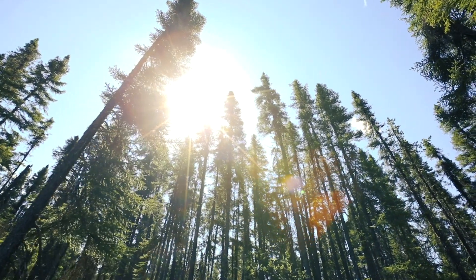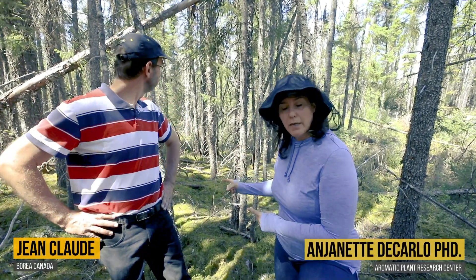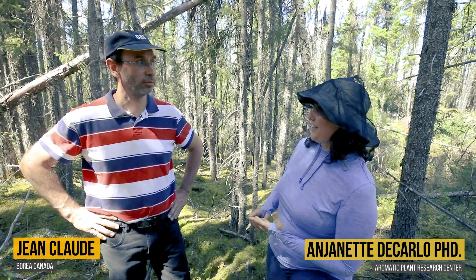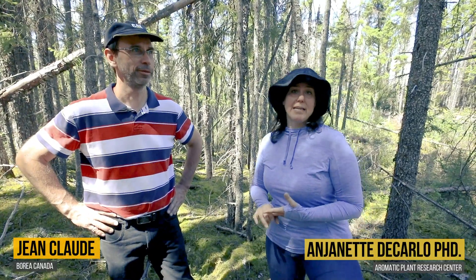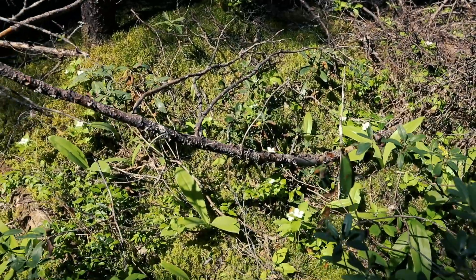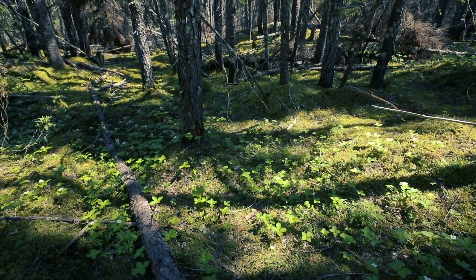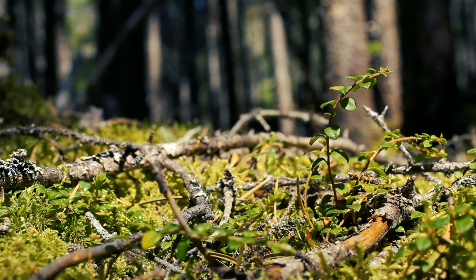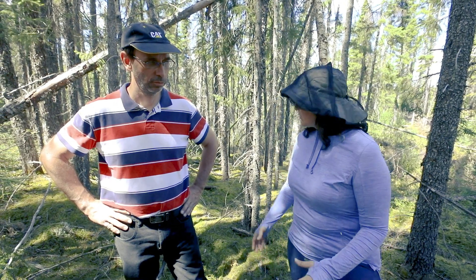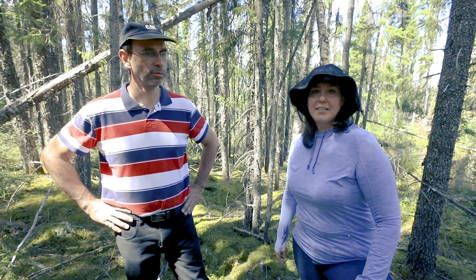We're in a mature forest, and one of the signs of a mature forest is that you're going to see a lot of downed trees. Here in the boreal forest, we're so far north, we get a lot of snow, ice, and wind in the winter, and that brings down mature trees — and also trees that aren't as healthy. We want to see this kind of structure in forests because it creates micro environments for other flora and fauna to live. It also decomposes into organic content for the soils. So this is a very healthy forest environment, and it's great to be in an area that's never been cut before.